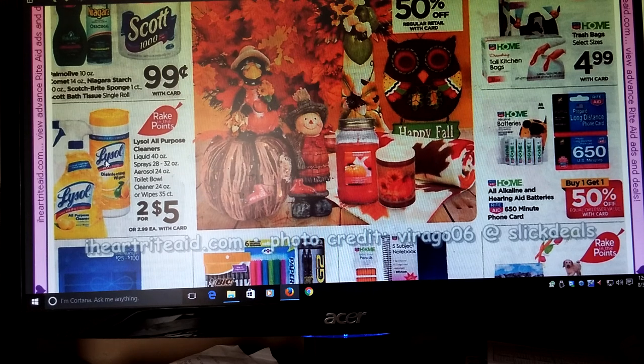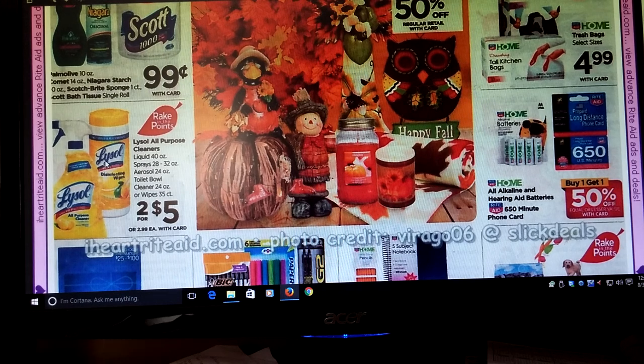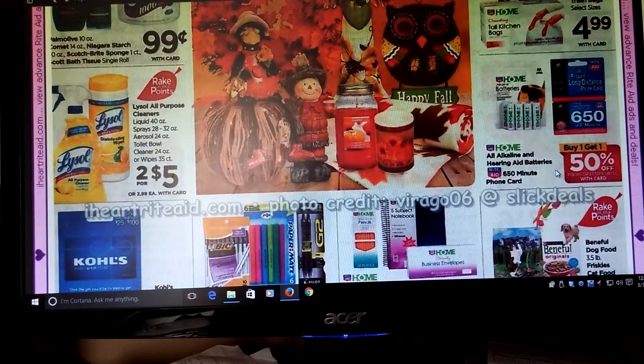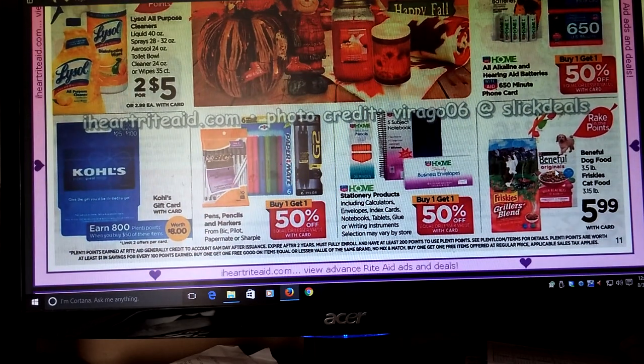Palmolive and Niagara Starch, Scotch-Brite Sponge, and Scott Bath Tissue Single Rolls are going to be $0.99 and part of the Rake In for Points — good as a quick filler item if you need that. Lysol All-Purpose Cleaners, Liquid Sprays, Aerosol, Toilet Bowl Cleaner, and Wipes are two for $5. There were hang-tag coupons on the Lysol with a bunch of different coupons for different products. I also had a Catalina that printed — like a dollar off — and I think there are some on coupons.com for Lysol. Beneful Dog Food and Friskies Cat Food, $5.99, Rake In for Points — would be awesome if we have some coupons to go with that.